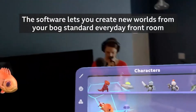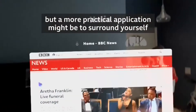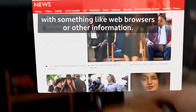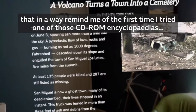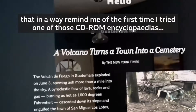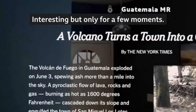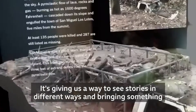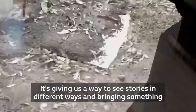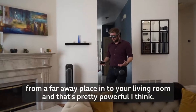The software lets you create new worlds from your bog-standard everyday front room. But a more practical application might be to surround yourself with something like web browsers or other information. This is the New York Times Magic Leap app, which has interactive features that, in a way, remind me of the first time I tried one of those CD-ROM encyclopedias — interesting, but only for a few moments. This is almost like a step up from that; it's giving us a way to see stories in different ways and bringing something from a faraway place into your living room. And that's pretty powerful, I think.